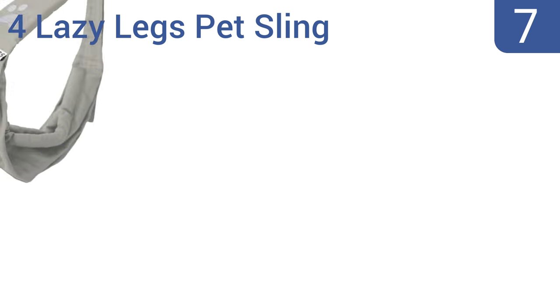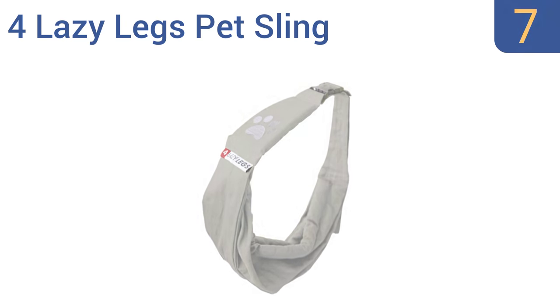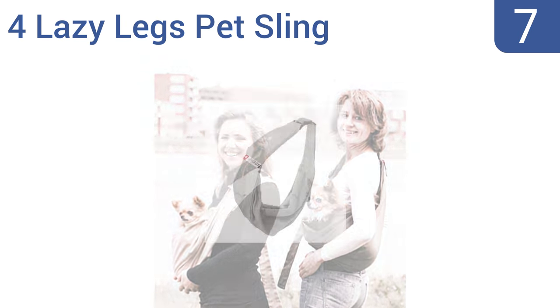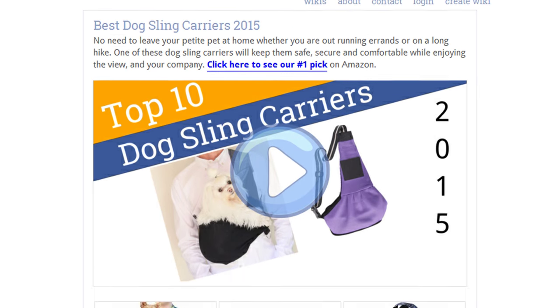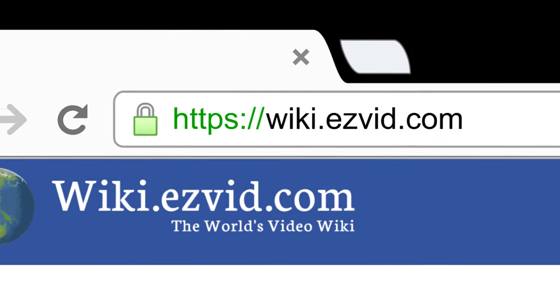Coming in at number 7 on our list, the Four Lazy Legs Pet Sling has a functional hands-free design knitted from a durable 100% cotton canvas that can be used continuously without ever sagging. Keep on hiking, shopping, or whatever else you need to do hands-free. Your pet can sit or lie down in it, and it has a drawstring cord that creates a snug fit. It's simple for dogs to climb into and out of. To see all this, go to wiki.easyvid.com and search for Dog Sling Carriers, or click beneath this video.